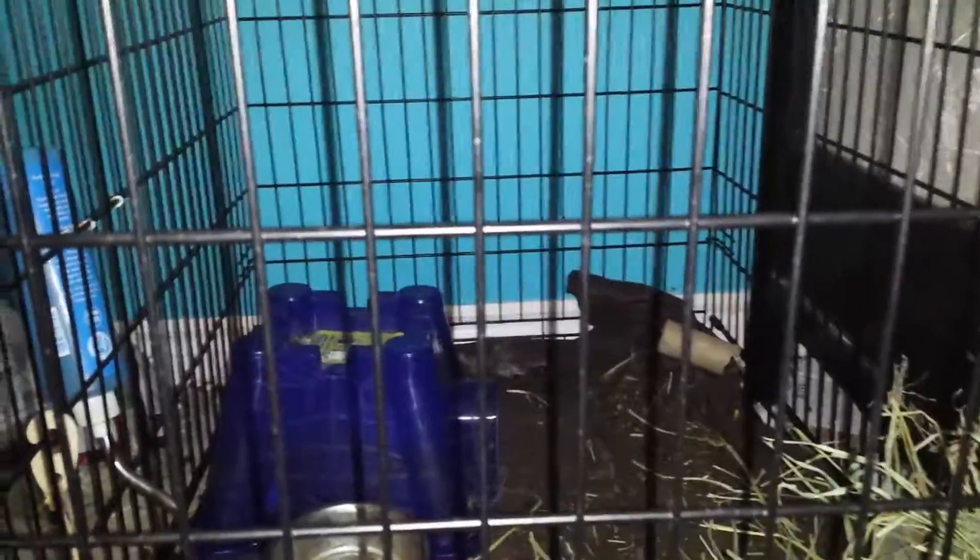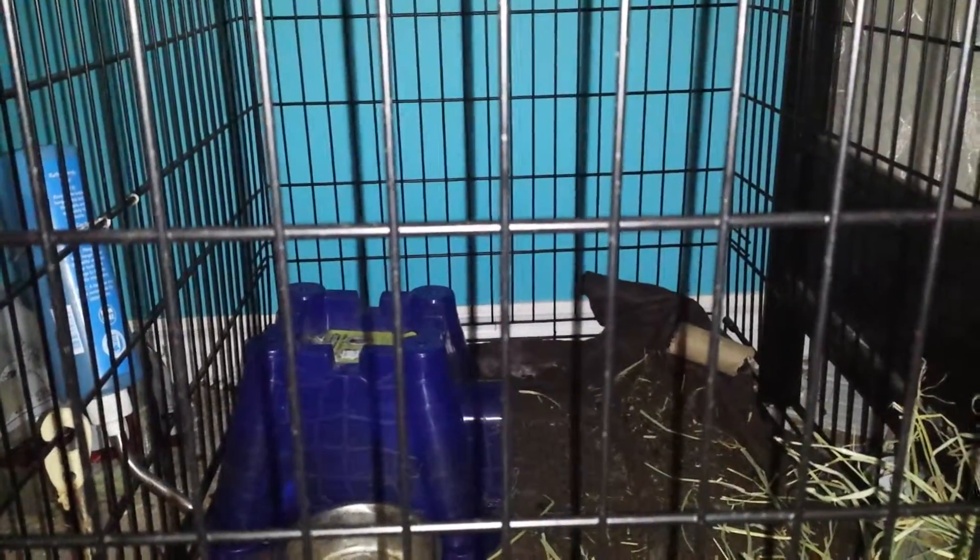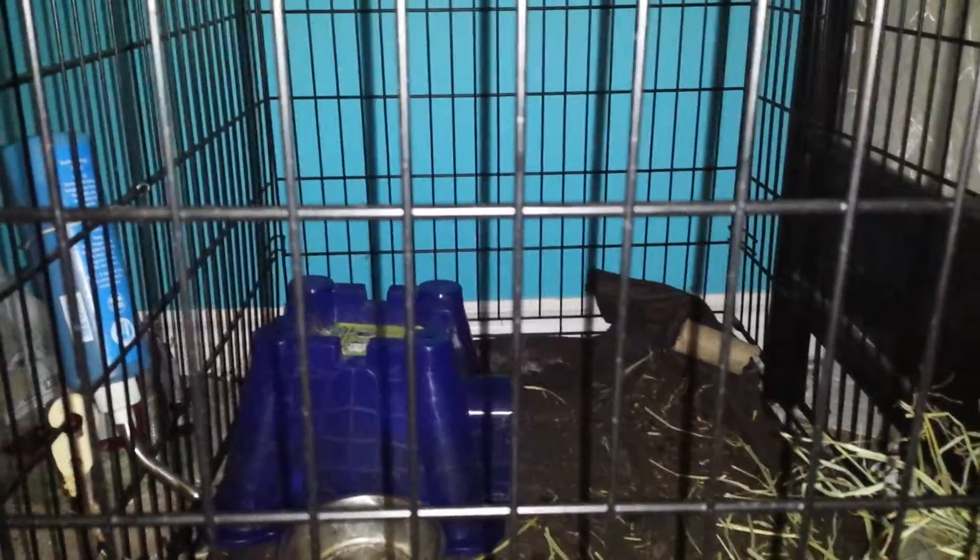Hello everyone, welcome back to my channel, this is MyTinyZoo. I'm just filming this on my phone but it's just a little update — we found out that Milo has Bumblefoot.